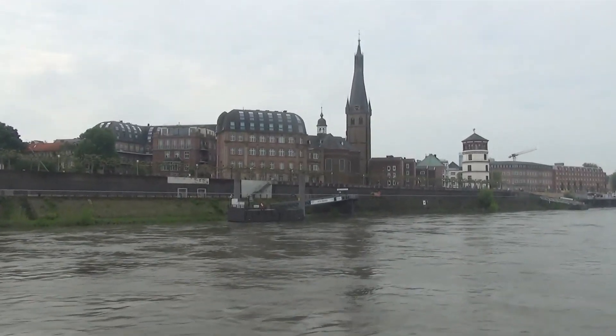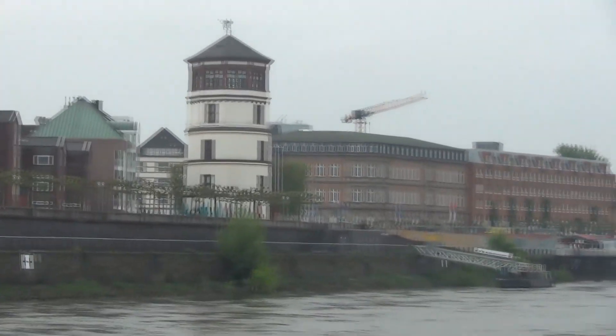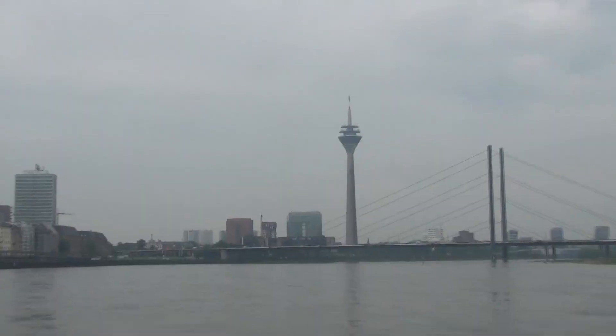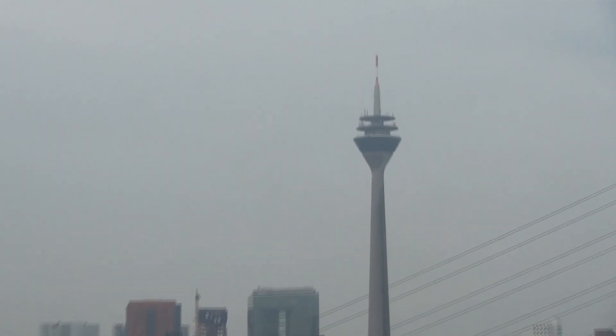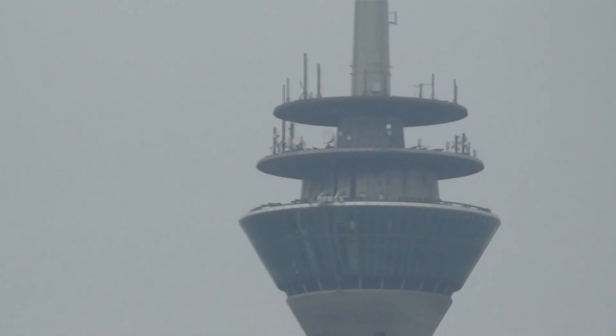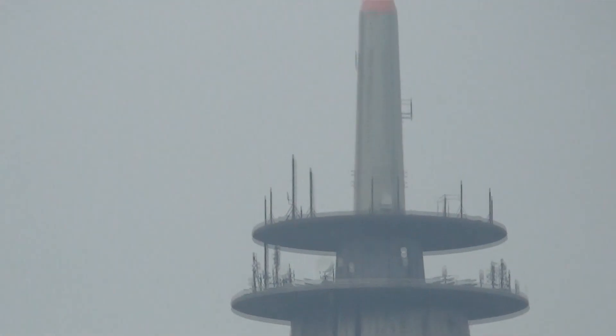Just a closer shot of the top of that tower there — it's got three levels. I wonder what all that is.